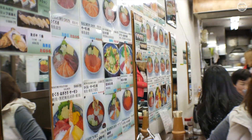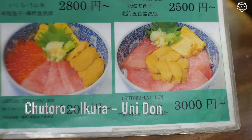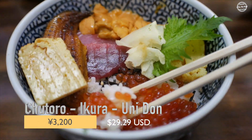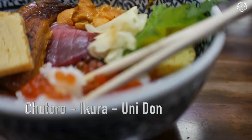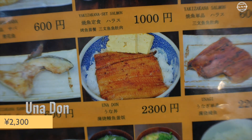We were hoping for an authentic seafood don bowl experience and we got it. I ordered the Chotaro Ikora Unidon, which was filled with tuna, tuna roe eggs, sea urchin, and egg omelette over rice for 3,200 yen or a little over $29. The extra unagi came from Annie's order. Annie got the Unidon bowl for 2,300 yen or a little over $21.